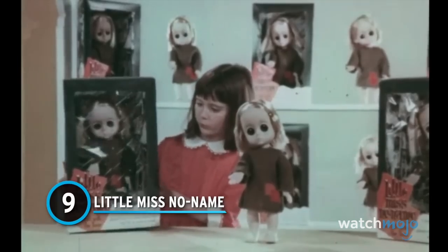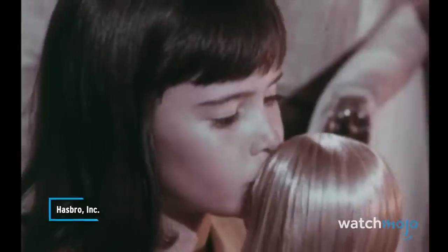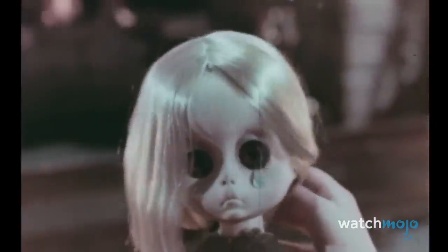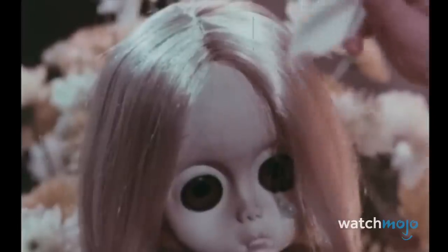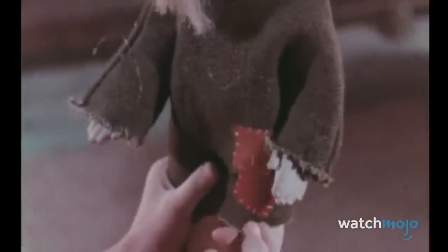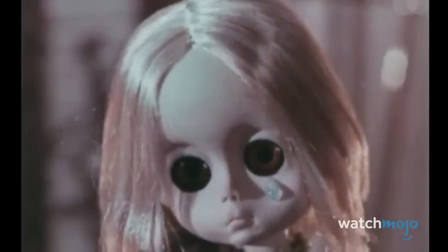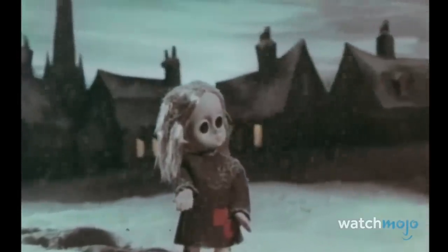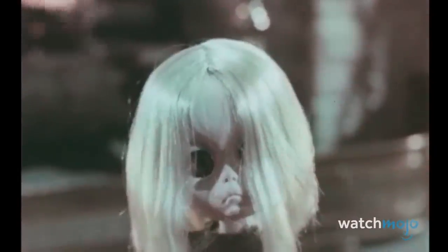Number 9: Little Miss No Name. Released in the mid-60s, the Little Miss No Name doll was intentionally designed to inspire pity in children — she's the doll who needs more loving care than any doll you've ever had. She has a tear on her cheek. Meant to be an impoverished orphan of some sort, Little Miss No Name is equipped with a burlap sack, unkempt hair, and a tragic lack of shoes. She doesn't even have a name. Her hand is also positioned toward the user as if pleading for them to help her. But the worst thing about this doll is its eyes — extraordinarily large and a unique brownish-red, making it look like some type of demon instead of a cute, pleading child. We advise that you do not take that hand.